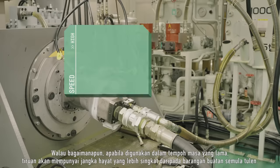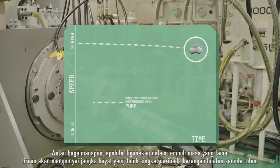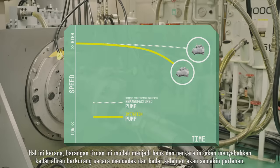However, when used over longer periods, imitations have a shorter lifespan because they wear out faster, causing flow rate to reduce sooner and speed to slow down earlier.